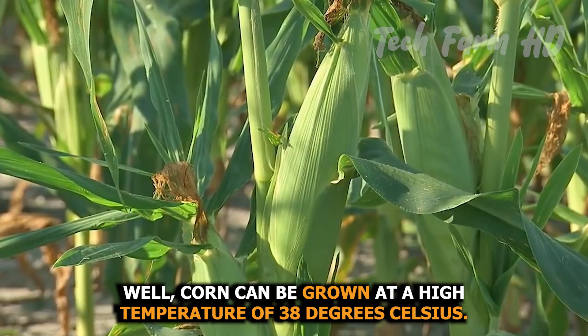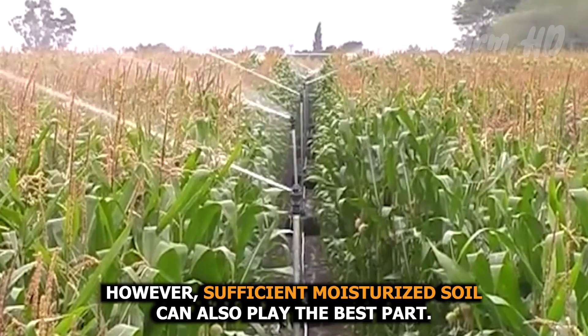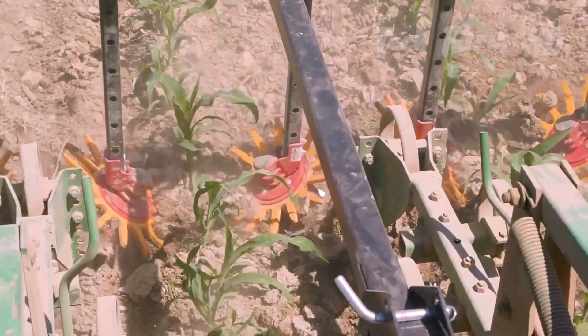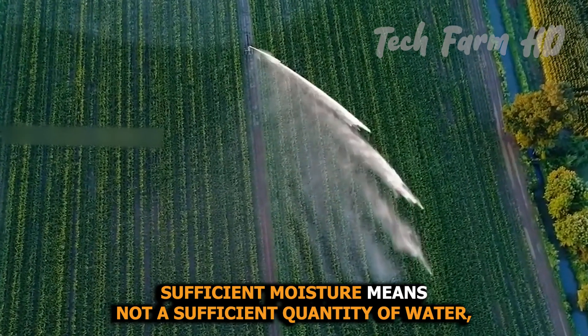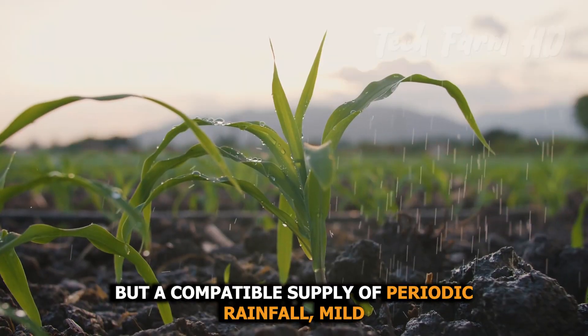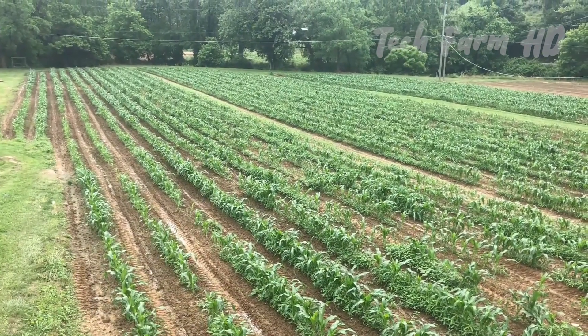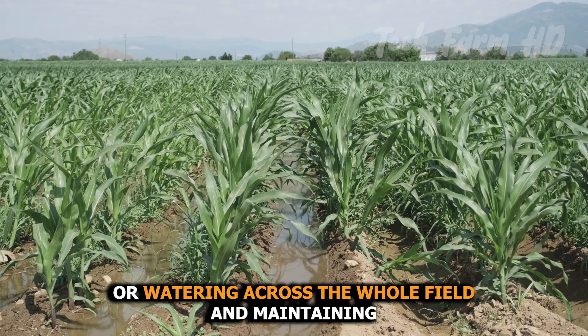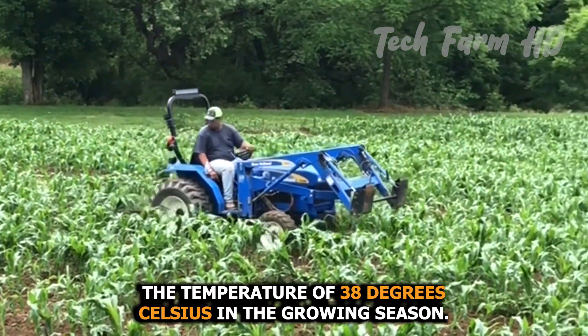Corn can be grown at a high temperature of 38 degrees Celsius. However, sufficiently moisturized soil also plays an important role. Sufficient moisture means not just a large quantity of water, but a compatible supply of periodic rainfall or watering across the whole field, while maintaining the temperature of 38 degrees Celsius during the growing season.